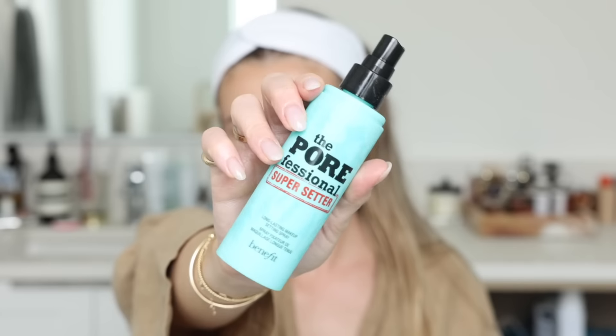Now I soak my face in the Benefit Professional Super Setter spray — I use so much of this all over, it feels so good. While that setting spray is soaking in, I do my brows. There are a few brow products I'm itching to try but I'll save that for a separate video. My go-to right now is the Dior Brow Styler and the Got2B Brow Glue — though I know the brow glue is really geographically hard to get, so any brow gel will do. I fill in my brows and give them my usual nice fluffy look.